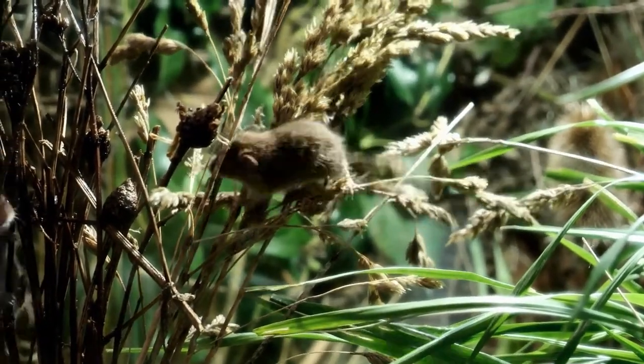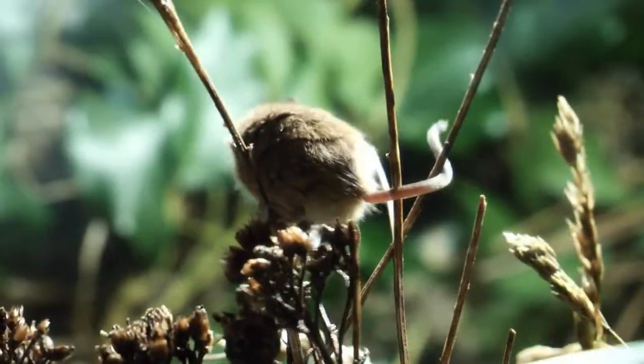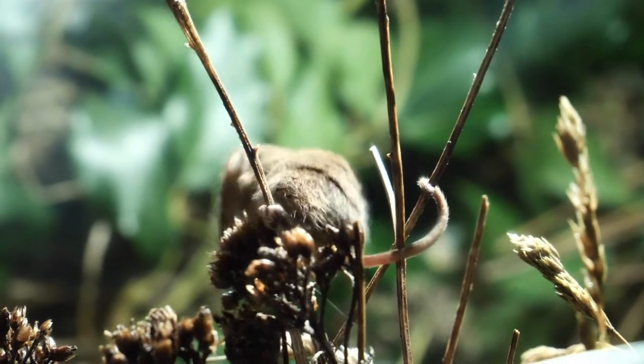It has a blunt muzzle, small eyes, and small round ears. The prehensile tail is capable of grasping, which it uses just as another limb.